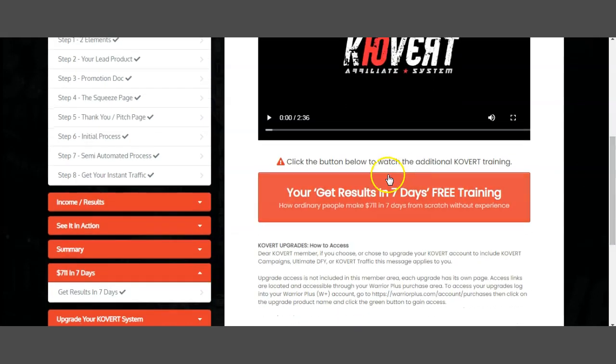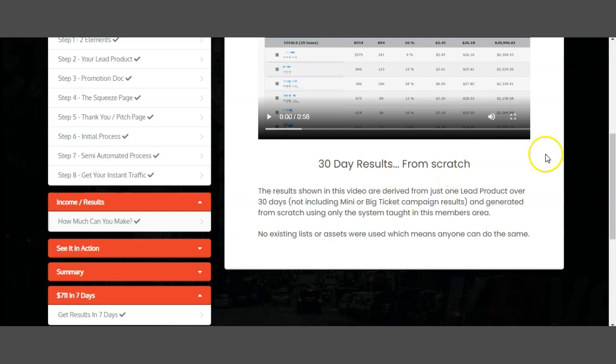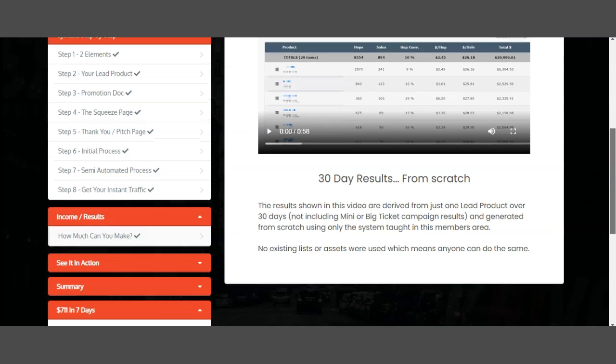Once they hop onto your email list, you'll understand exactly what you need to do to sell to them — because selling is not just selling, it actually requires knowing exactly how to sell. Next, before we jump to the sales page, let's look at the members area section on how much you can actually make with this system. There's a '30 Days Result from Scratch' video — someone made $21,722 in that video. Here is the actual proof: I'm going to show you results that are 100% specific and completely derived from the system I've been showing you.